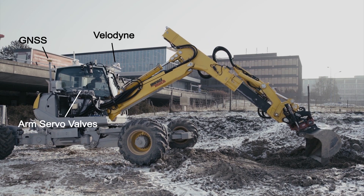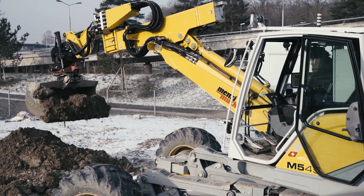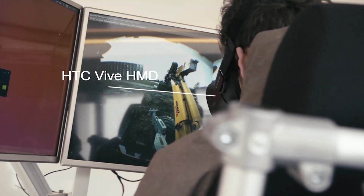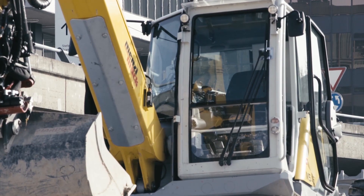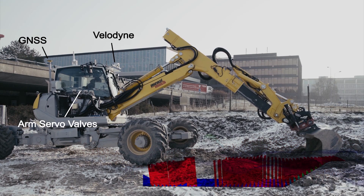We have an automated excavator and we can use it for a few different tasks. We have driver assistance to make driving easier. We can also tele-operate this machine if you're in dangerous terrain such as on fresh mudslides near ammunition where you don't want to send any drivers, and we can also do fully autonomous excavation with it.